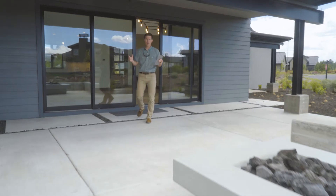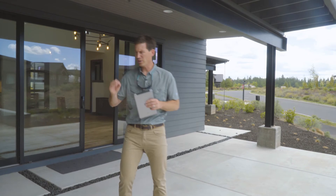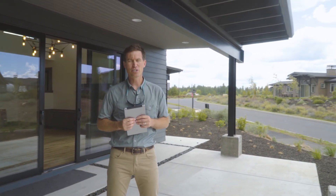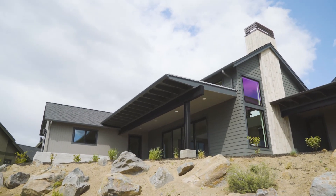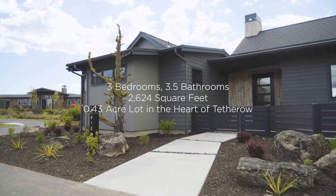This home is really a sum of all of its parts. It has over 2,600 square feet of really custom and high quality construction and outdoor living on all sides. It's really a special home. I'm excited to share it with you and I invite you to take a few minutes and come discover this house in person.